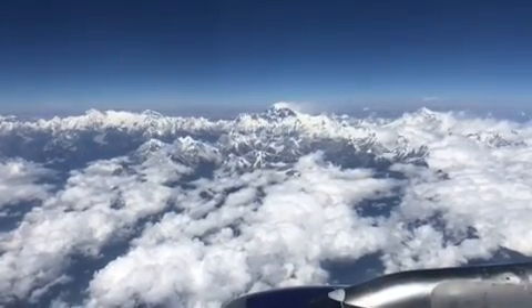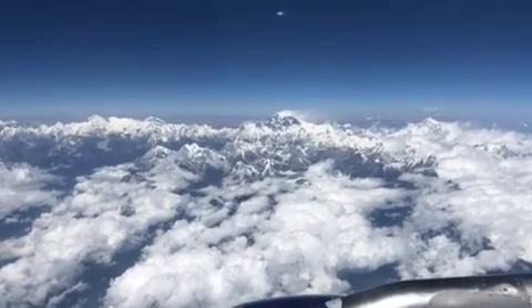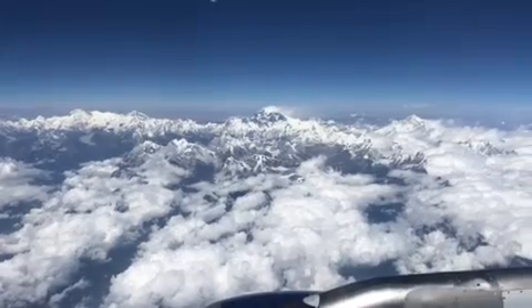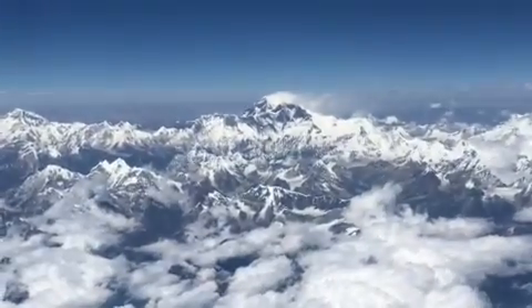And that cloud layer actually beside the mountain is not a cloud. It's snow being blown off of the peak of Mount Everest. It's because of the jet stream — a very strong wind that's blowing across this region, causing the snow to be blown off the surface of Everest.